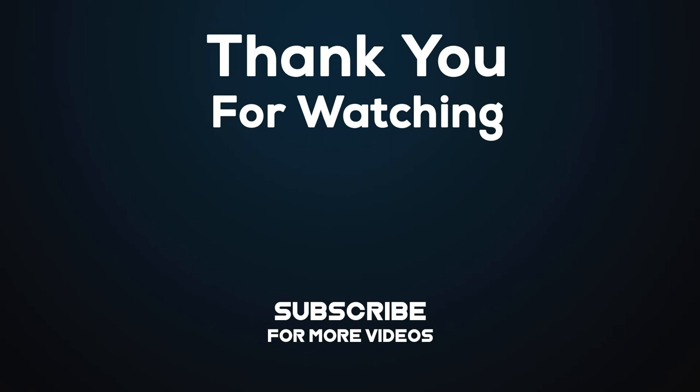Thanks for watching this video. I hope you liked it and found it helpful. Please remember to leave a like and subscribe to our channel to see more videos like this in the future. If you have any questions, you can leave a comment down below. Thank you.